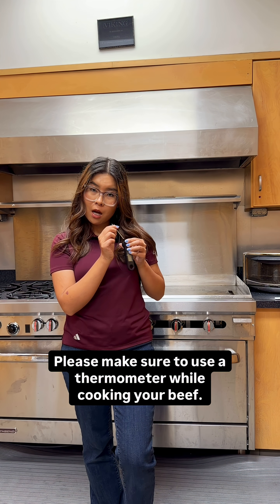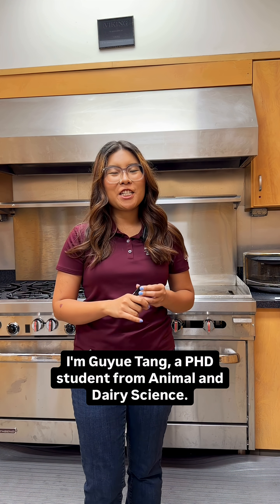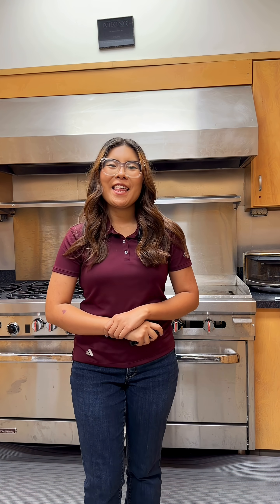Please make sure to use a thermometer while cooking your beef. I'm Gu Yuetang, a PhD student from N1 Dairy Science. Thank you for watching.